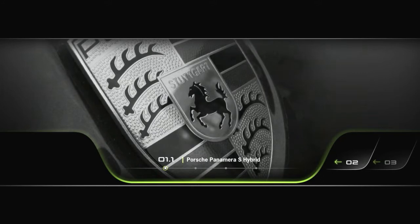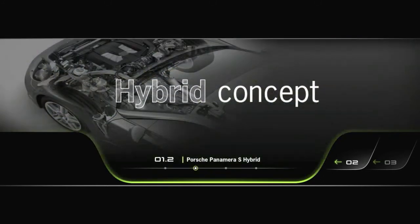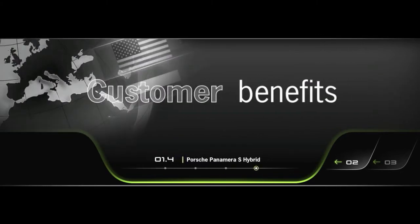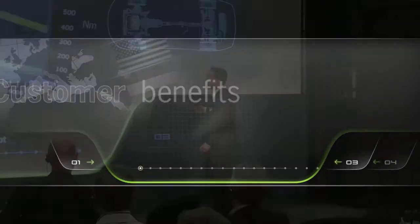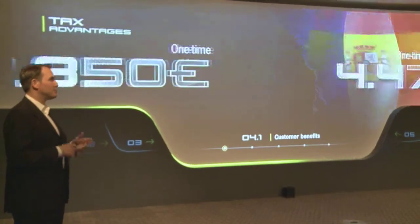The didactical contents were built around three main topics: hybrid concept, hybrid experience, and customer benefits of the new Porsche Panamera S-Hybrid. One of the main challenges was to combine green aspects with a futuristic visual approach.